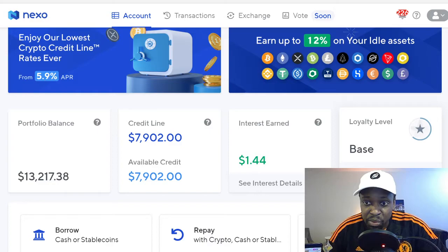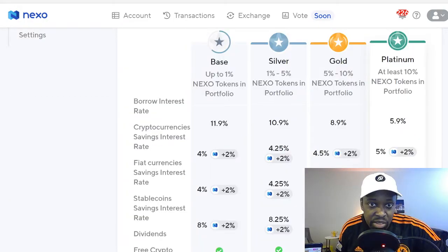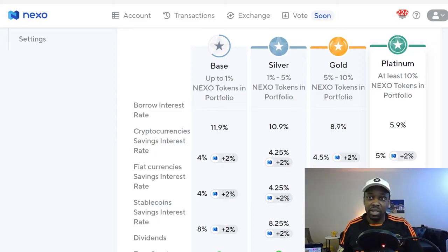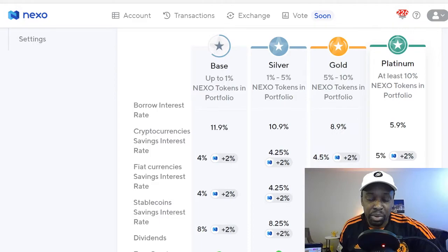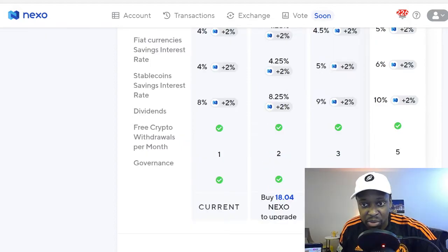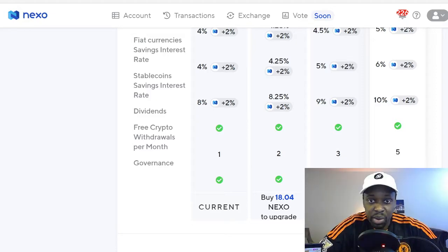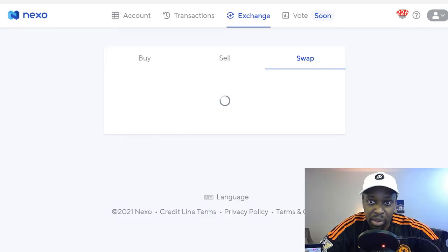First I'm going to try to boost my loyalty level to get a better interest rate. At the base level, the borrow interest rate is 11%, but at the Platinum level it's 5.9% — basically half. To get there, you have to buy Nexo tokens. I like Nexo as a company, so I'm fine with that. It says I need to buy 443 Nexo tokens to upgrade to Platinum.